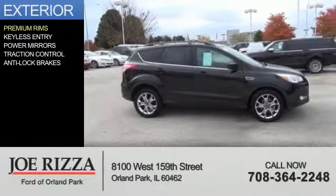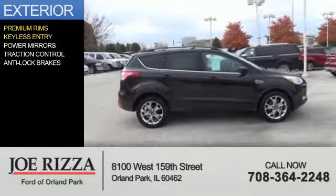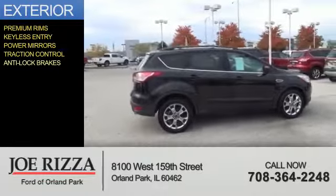The features include premium rims, keyless entry, power mirrors, traction control, and anti-lock brakes.